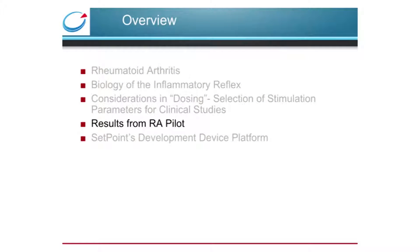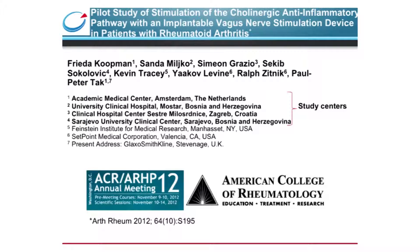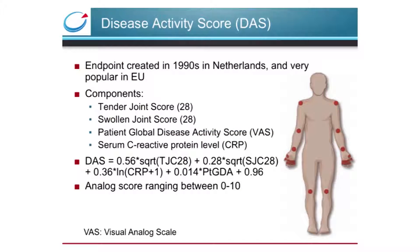Before reviewing the first in-man study for vagus nerve stimulation in RA patients, I'd like to go over the therapeutic endpoint. Implanting a neurostimulation device in RA patients was unprecedented, so we set out to produce clinical readouts similar to historic drug studies, to show we're just as good or better than existing treatments. The endpoint popular in European studies like ours is the DAS score, which takes four assessments: the tender and swollen joint scores out of 28 joints, the patient global disease activity score as a visual analog scale of 1 to 100, giving a weighted average resulting in a single score on a 1 to 10 scale.